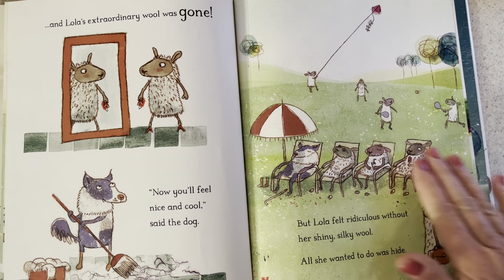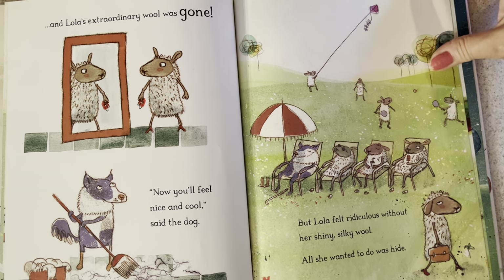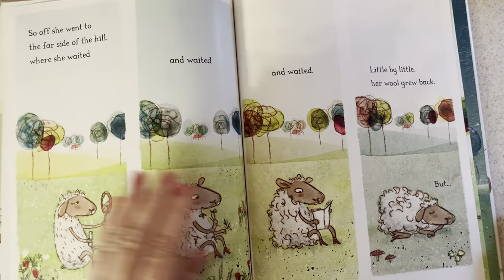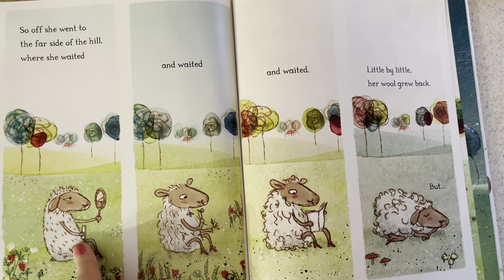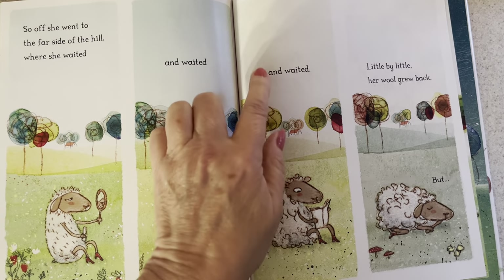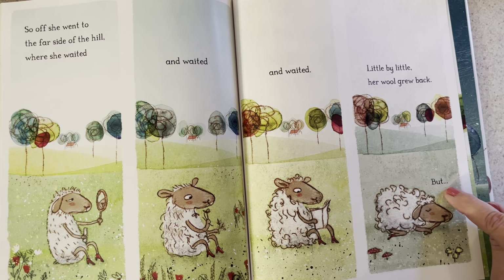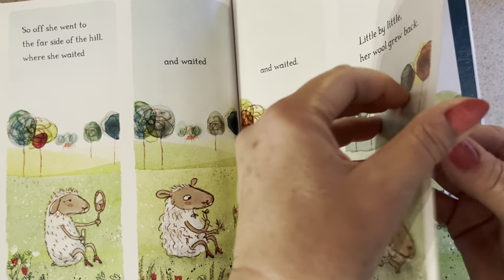But Lola felt ridiculous without her shiny silky wool, and all she wanted to do was hide. The other sheep and the dog were sunbathing and playing around — they wouldn't be sweaty any longer. So off she went to the far side of the hill where she waited and waited and waited.